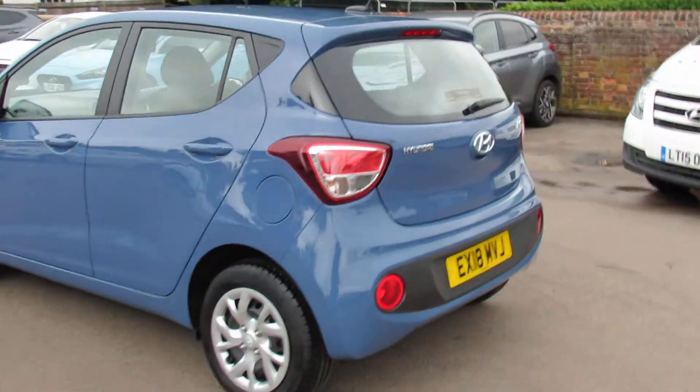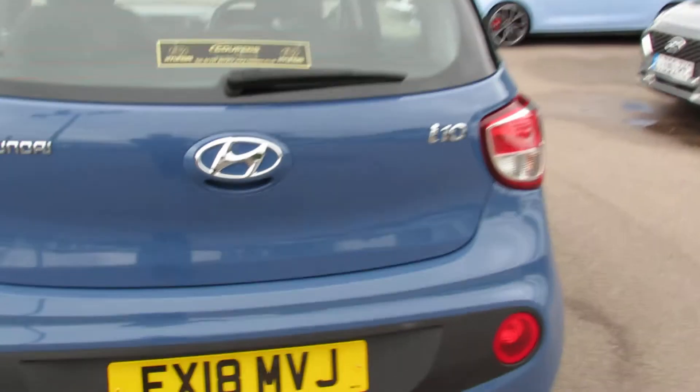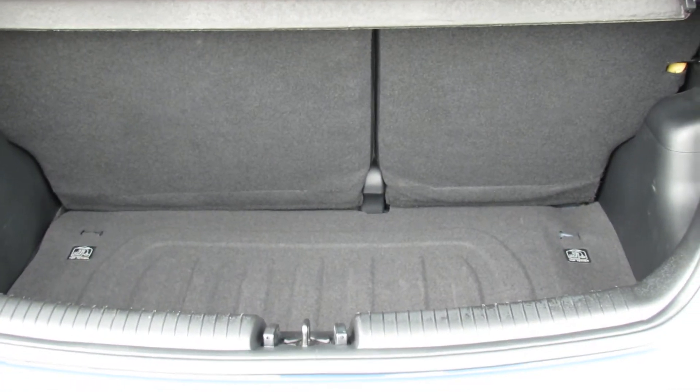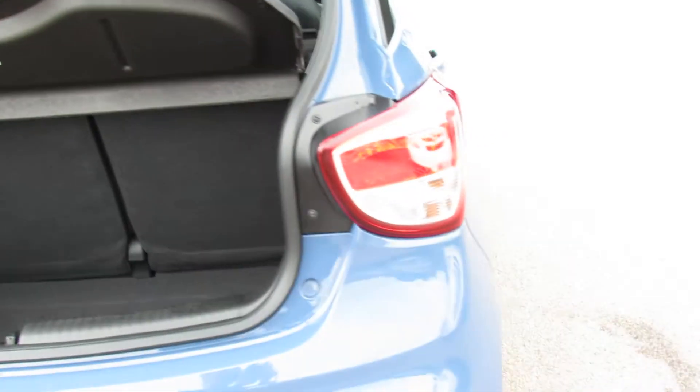Let's just take you around to the back of the car. As you can see she has been very well kept. Let's just open up the boot. So again decent sized boot and you've got a 60-40 split on that so that you can fold the seats down to give you even more room.